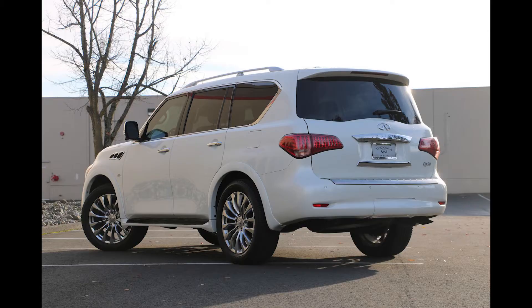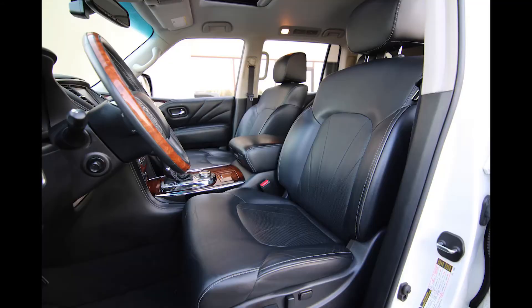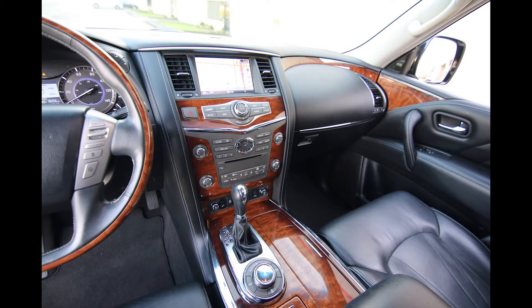This is a local one-owner clean Carfax vehicle. We acquired this off-lease directly from Infinity Financial Services — it was a lease that was turned in at our store. When people turn in their leases at our store, we have first dibs on purchasing them from Infinity Financial Services before they go to the auction, where it's a free-for-all and any car dealership or company like Carvana, CarMax, things like that can buy them.